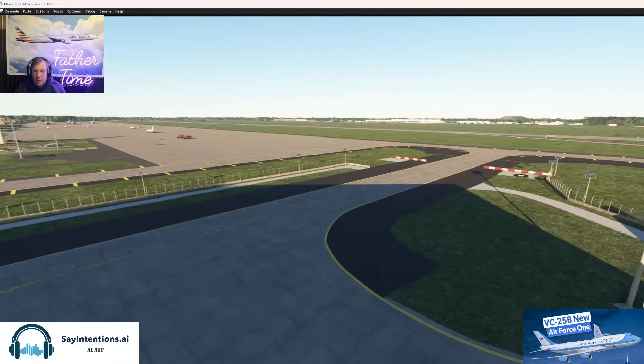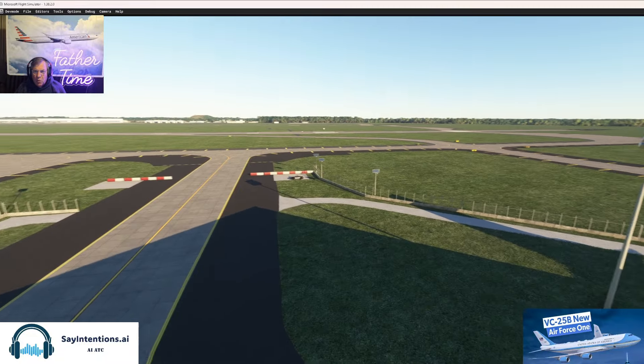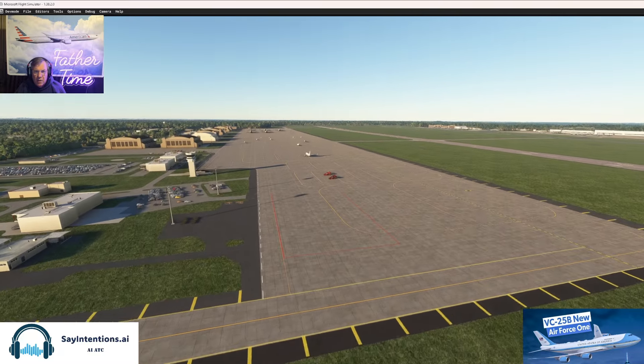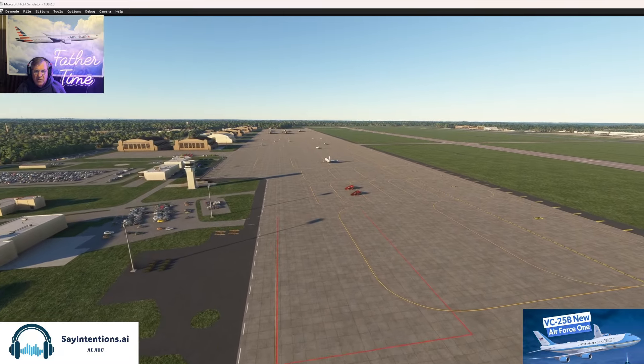We're going to taxi out, come out this way, and either go to runway 1 or 19. Looks like some C-17s out there.